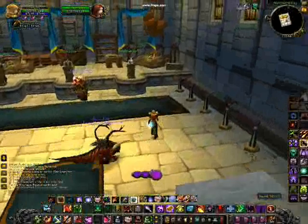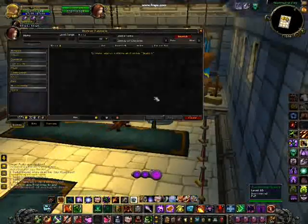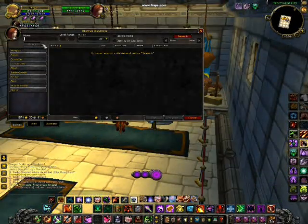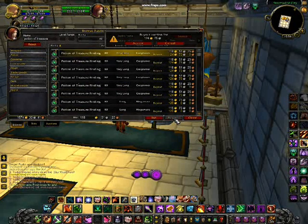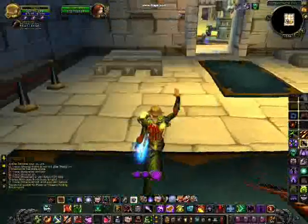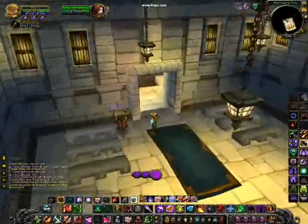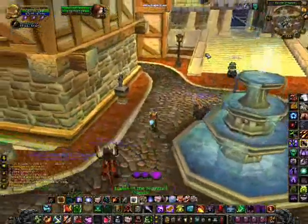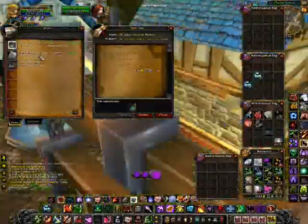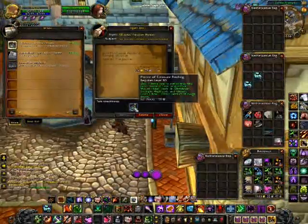The next thing you're going to want to do is go to this vendor and buy a Potion of Treasure Finding. It costs 124 gold, but it's well worth the investment because it makes Embersilk and volatiles and all that kind of stuff drop like crazy — absolutely crazy.